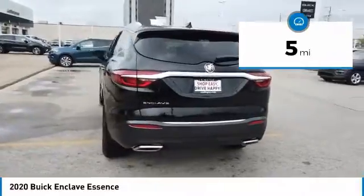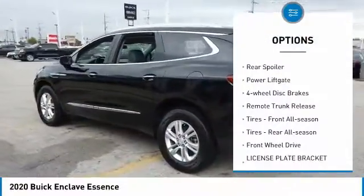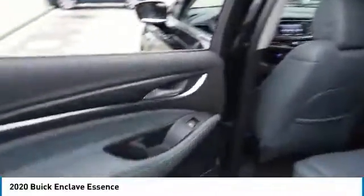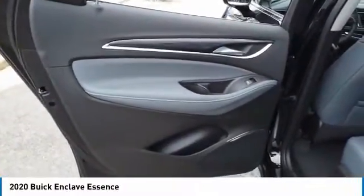Here are some of this vehicle's great options: blind spot monitor, heated mirrors, aluminum wheels, rear spoiler, power lift gate, four-wheel disc brakes, remote trunk release, front all-season tires, rear all-season tires, FWD.